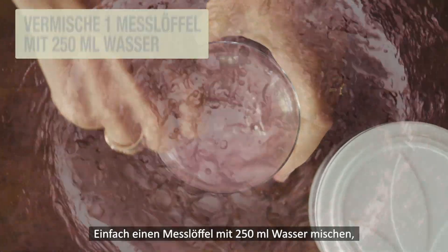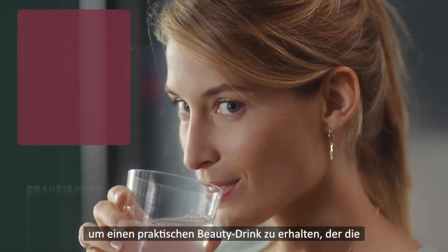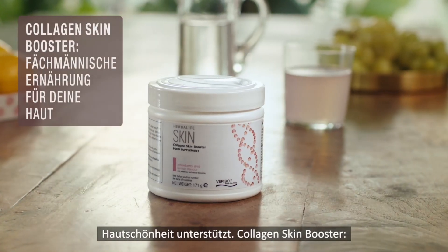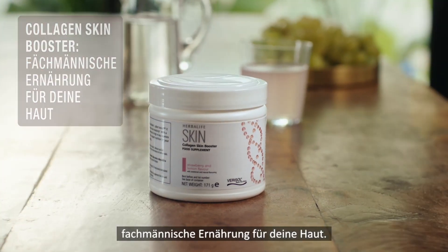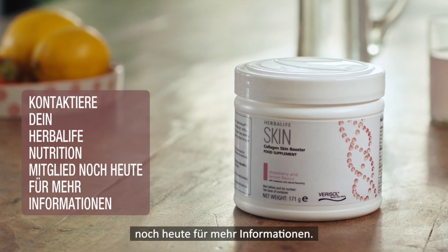Simply mix one scoop with 250 millilitres of water and stir for a convenient beauty drink to help support your skin beauty. Collagen Skin Booster, expert nutrition for your skin. Contact your Herbalife Nutrition member today for further details.